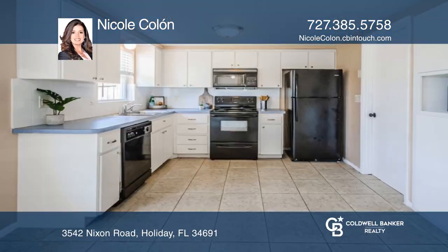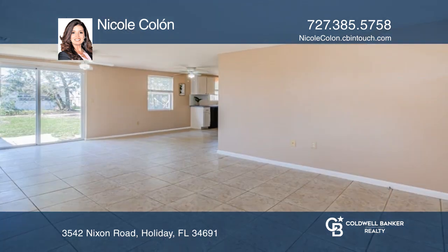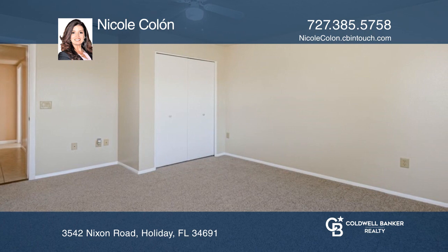Beautiful move-in ready home in Aloha Gardens neighborhood. This 3-bedroom, 1.5-bath home offers great space and a great location. Come relax and enjoy your morning on the spacious front porch.